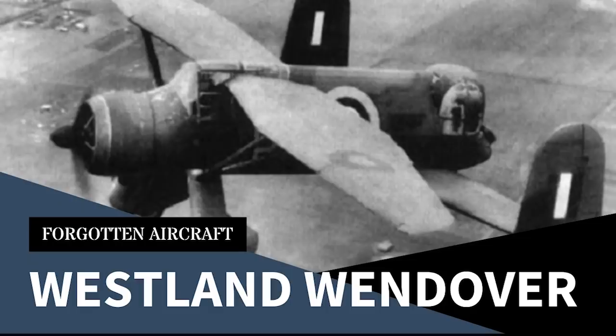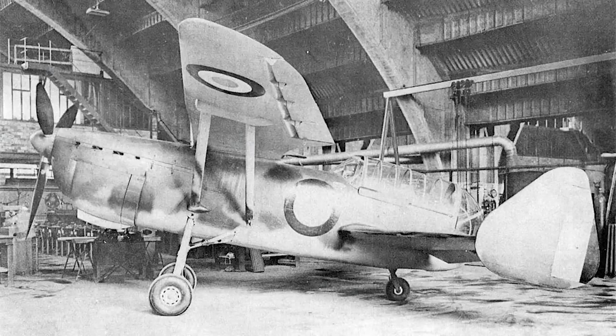If you've seen my video on the Westland Wendover, this sort of layout will be familiar. But unlike the Wendover, the purpose of which is somewhat obscure, the 10C2 was intended to be a fighter. Based on earlier experimental aircraft, development began in mid-1939 at the Arsenal de l'Aéronautique, the French national aircraft manufacturer.